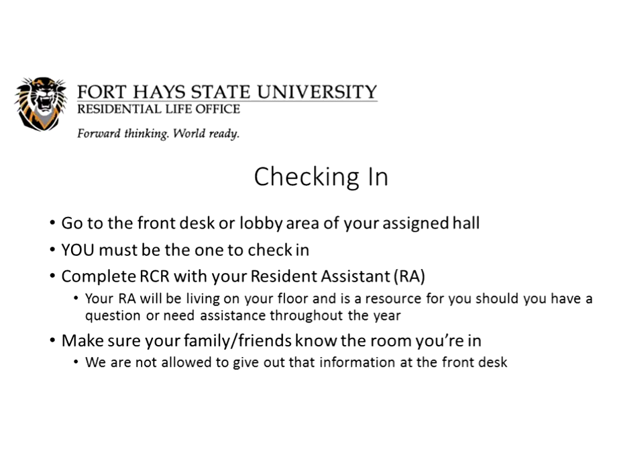You must be the person who checks into your residence hall — your mom or brother cannot check in for you. You're going to complete your RCR, which is your room condition report, with your RA. The room condition report tells the status and quantity of everything in your room, so double-check it and make any additions or corrections as needed. Your RA, or resident assistant, is another student living on your floor who is a resource for you throughout the year — get to know them early because they'll be a great partner while you're at Fort Hayes.